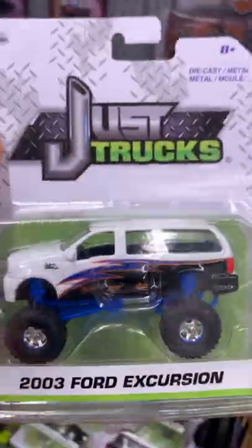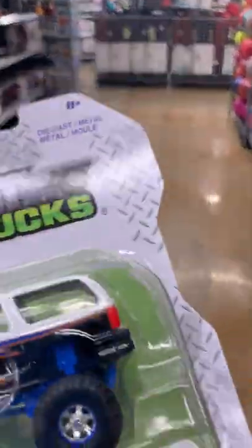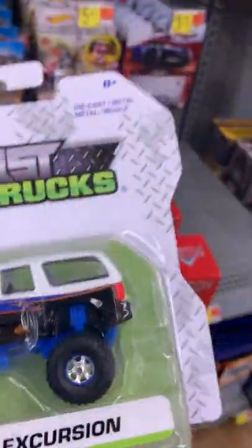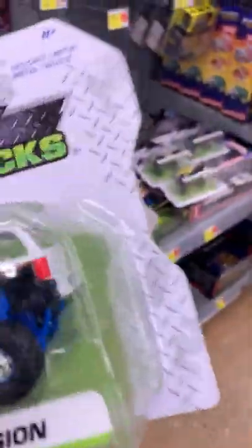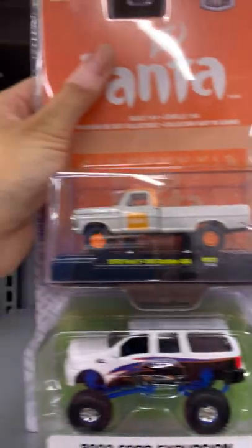This is a Ford Excursion right here — I'm not gonna buy it, I'm just gonna go over Jada Toys. Jada Toys makes cars in other scales like 1:32 and 1:24. This is a Matchbox right there. If you compare this to a Ford pickup truck, it's the same size.